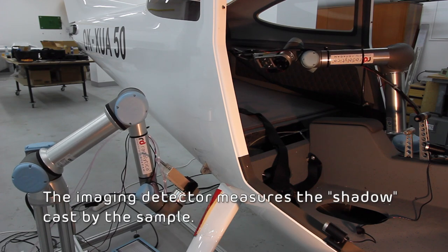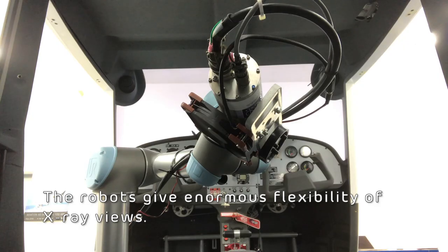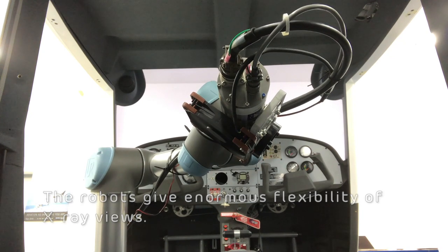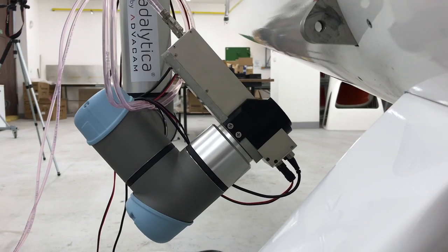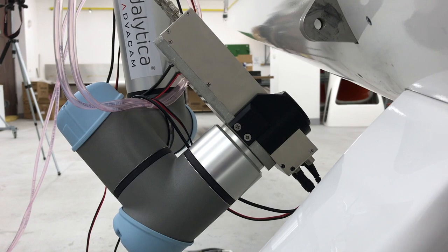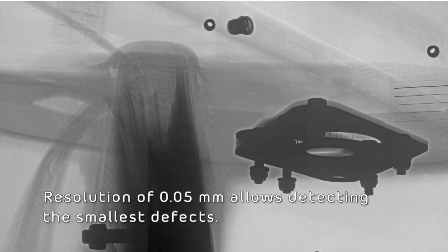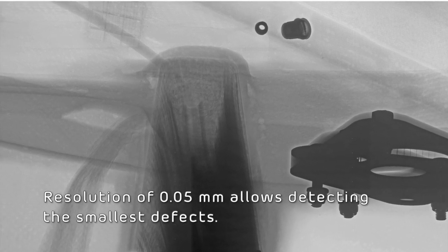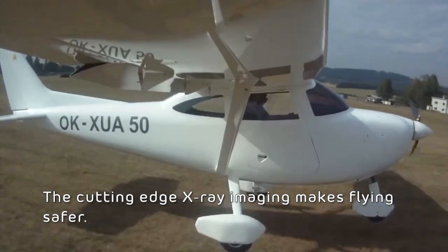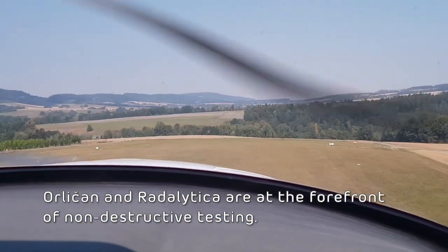The imaging detector measures the shadow cast by the sample. The robots give enormous flexibility of X-ray views. A resolution of 0.05 millimeters allows detecting the smallest defects. This cutting-edge X-ray imaging makes flying safer. Origin and Radolitica are at the forefront of non-destructive testing.